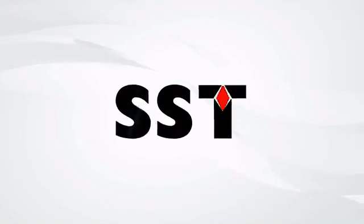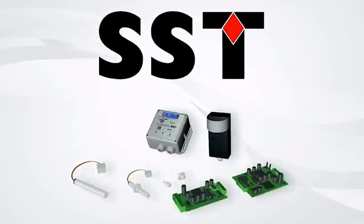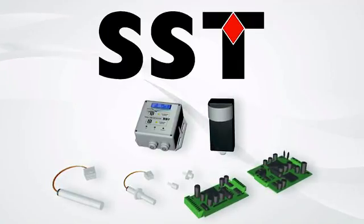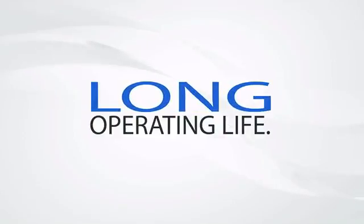That's where SST comes in, with a wide range of oxygen sensing solutions. A variety of housing styles, cabling and electrical connections are available. Unlike other technologies, their long operating life is due to the non-depleting sensor cell technology.